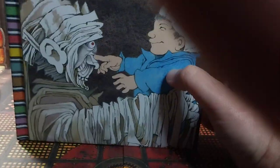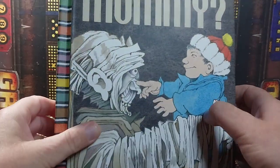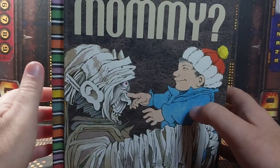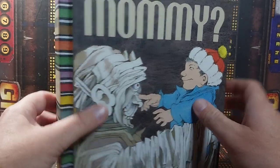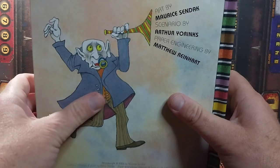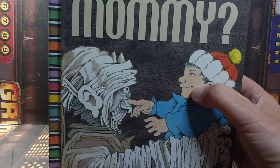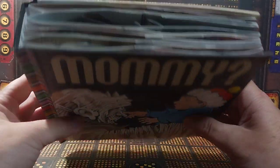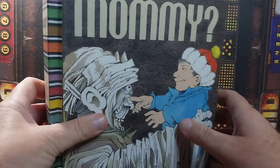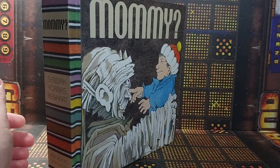Just an amazing pop-up book that I picked up at the thrift store for the low, low price of a dollar and twenty-nine cents. Check out your thrift stores — you can find incredible stuff there, and this is one of those incredible things. All the guys involved — Maurice Sendak, Arthur Yorinks, and Matthew Reinhart — should be really proud of themselves because this is an incredible book, and I can't think of a kid that wouldn't love to see this. Hope you enjoyed this look at Mommy — catch you next time, Monster Forge out.